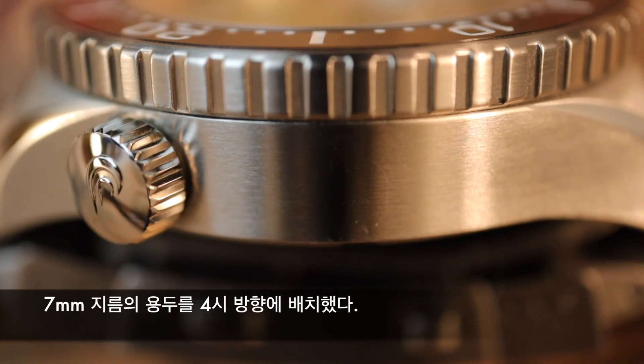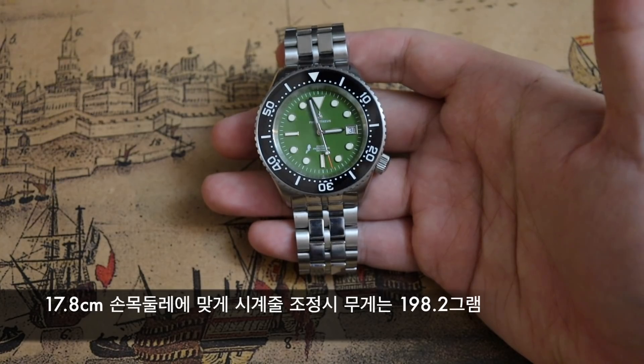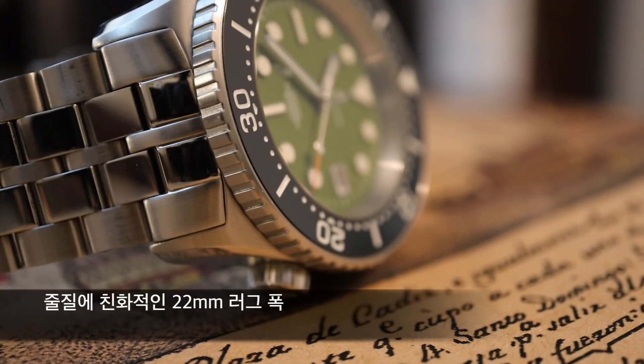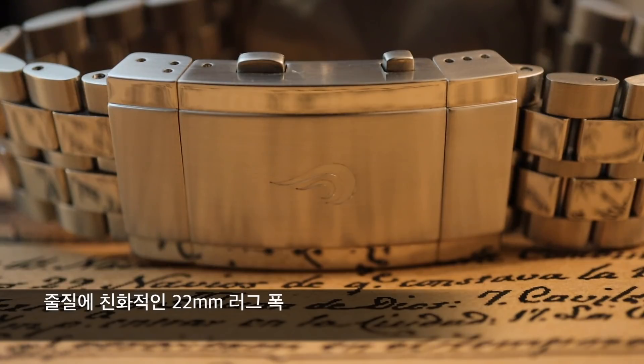프로메테우스의 로고가 새겨진 7mm 지름의 용두를 4시 방향에 배치했습니다. 무게는 메탈 줄을 포함해서 198.2g이 나옵니다. 방수 성능에서 짐작하시겠지만 꽤 묵직한 시계입니다. 러그 폭은 줄 교체에 친화적인 22mm이고, 20mm로 좁아졌다가 클래스프 부분에서 다시 22mm로 커지는 메탈 줄이 장착되어 있습니다.